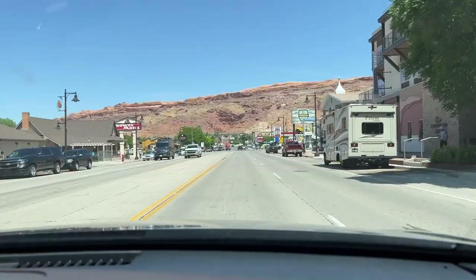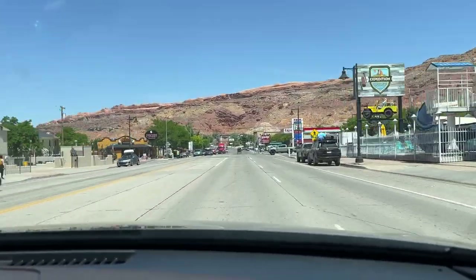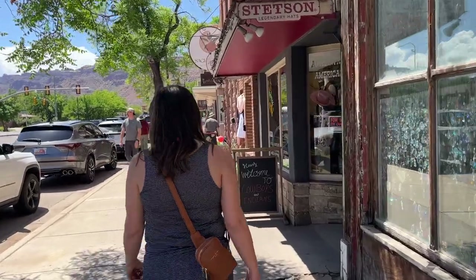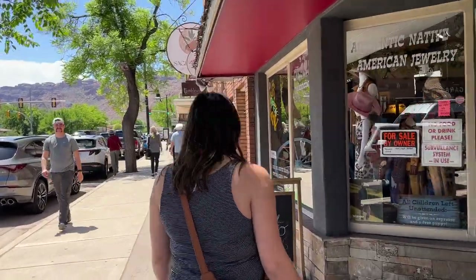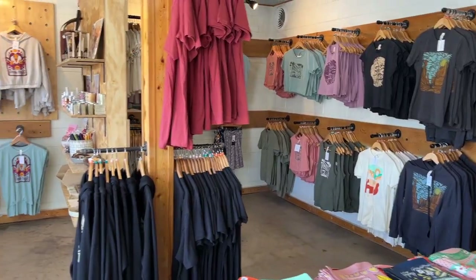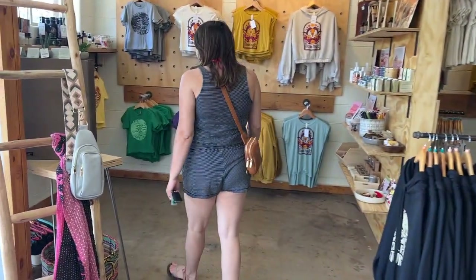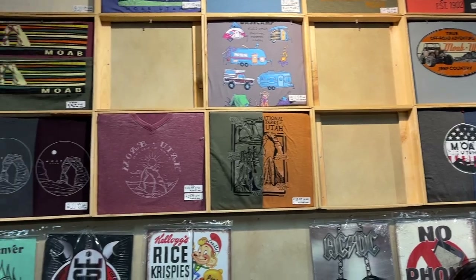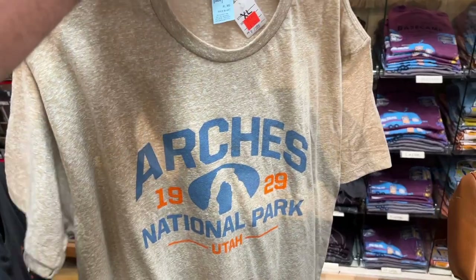That lunch was super super good. Now Deanna wants to go into town a little bit and check out some of the shops, so that's where we're headed next. We came away with a t-shirt and a collectible pouch that Deanna is now starting to collect from the different parks.